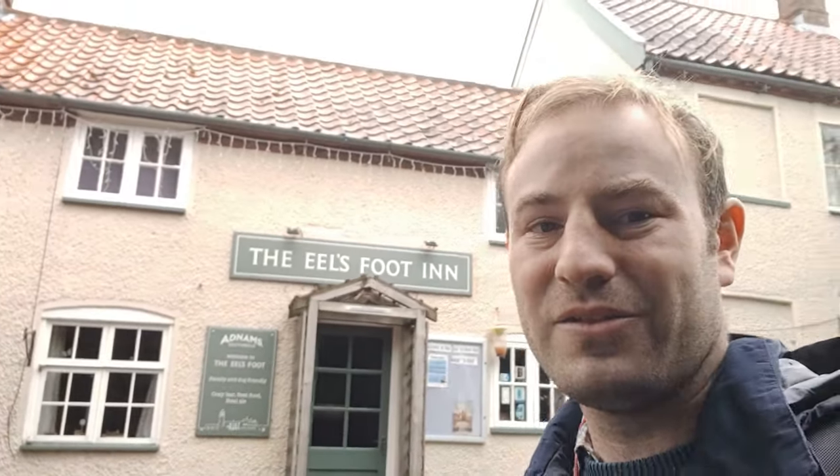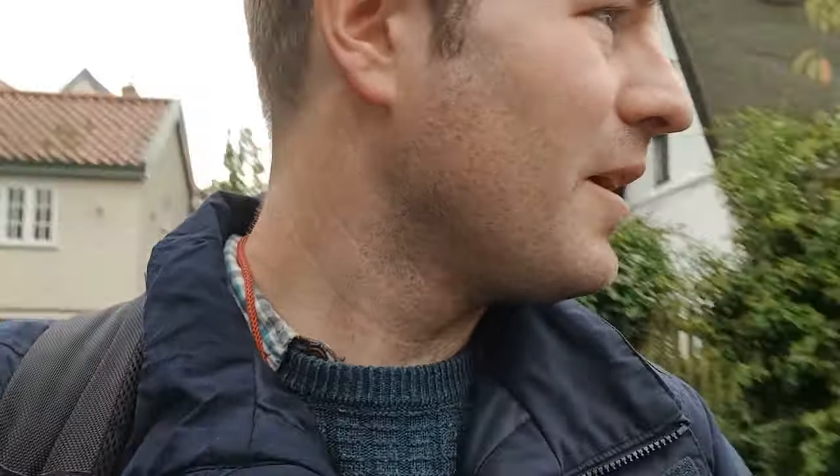I've just had a very pleasant mid-walk pint here at the Eelsfoot Inn. So if you're out this way, it's a nice little pub to stop at. Funnily enough, because we're in the area, it makes sense — Adnams Beer. I've had a very nice pint of that, I quite often see it around, so it's nice to have it in its local area. This is the village of Eastbridge — there's not a lot here, a few houses, we're probably about a mile or so inland.